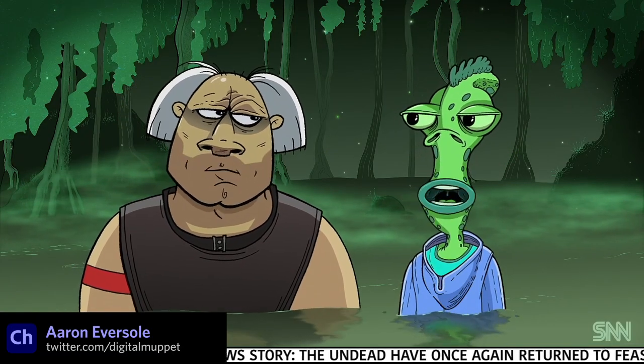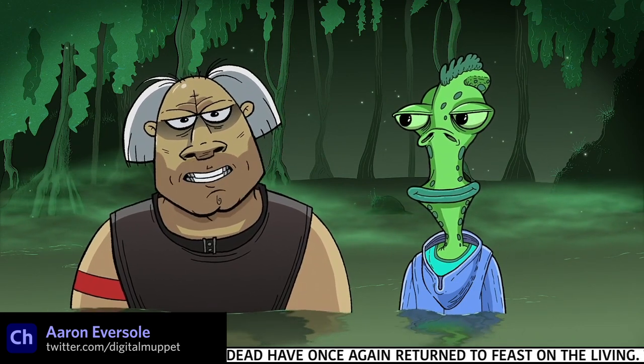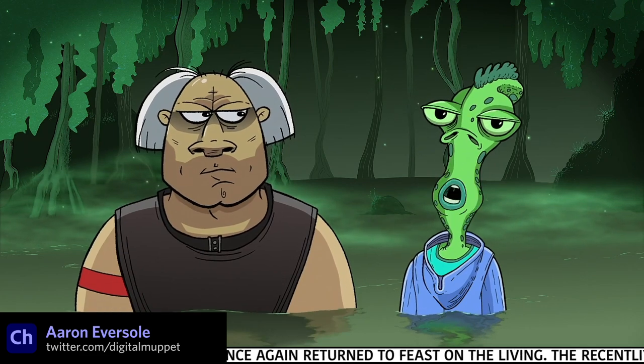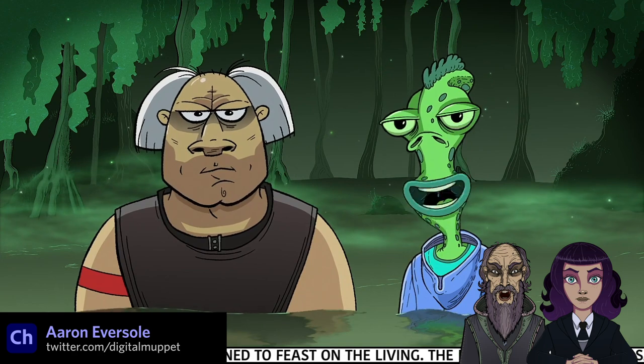Aaron Eversol's latest creations are a couple of news reporter characters sitting in a swamp, and as usual, the art style and animation quality are top notch. Aaron was the artist behind the wizard and witch characters that are packed in free with Character Animator on the home screen.